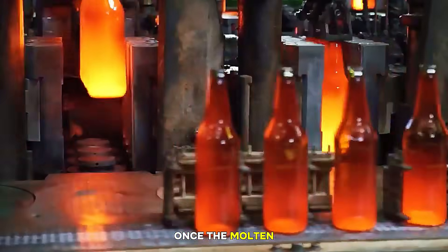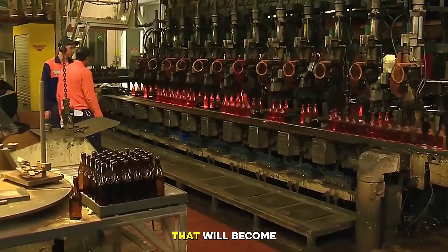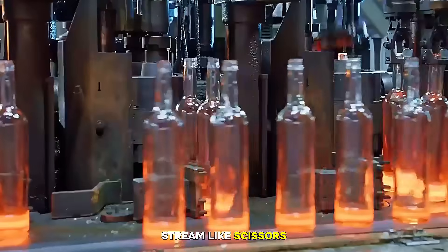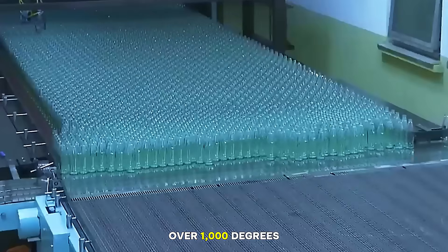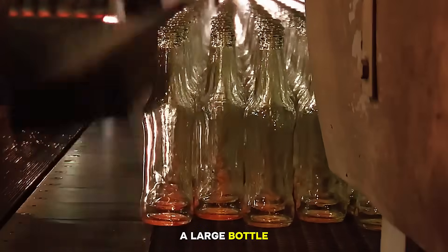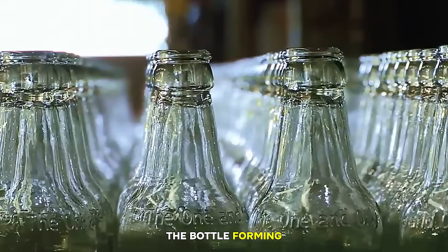Number five: cutting the molten glass into gobs. Once the molten glass is conditioned, it flows toward a machine that cuts it into small, glowing chunks called gobs. A gob is a precise molten drop of glass that will become one single bottle. Gob feeders control the temperature, size, and weight, cutting the molten stream like scissors. Each gob is bright orange and looks like a giant droplet of honey, except it is over a thousand degrees Celsius. The exact weight of the gob determines the size of the bottle — small gob for a small bottle, big gob for a large bottle. Robotic arms and chutes then quickly deliver the gobs to the bottle forming machines.